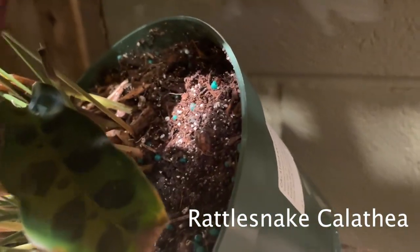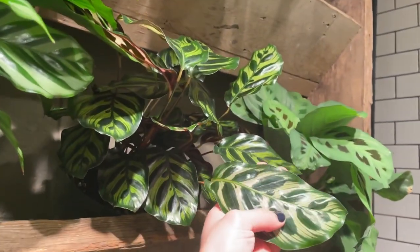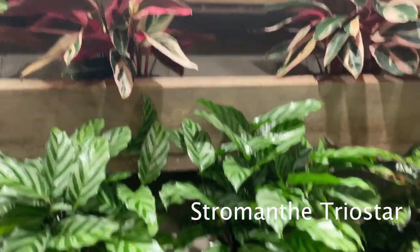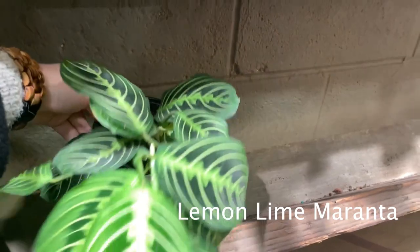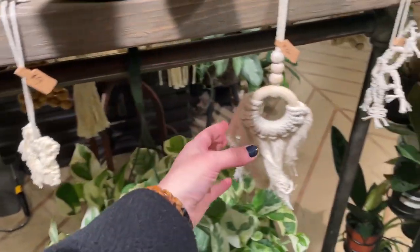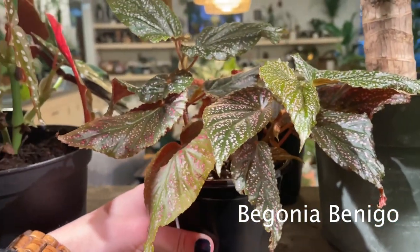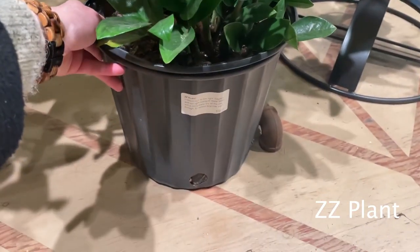Oh my goodness, this rattlesnake plant is huge — this thing is massive. I hope mine gets this big. How much is it? It is $48. They're so pretty. These Triostar are really large too. And some lemon lime marantas down there — a lot of times the ones here are flowering, which is really fun. This one's $14. I really like these ornaments. Some begonias — here's a Begonia Maculata. Begonia Benigo. Really full, and some ZZ plants. These ZZs are $53.